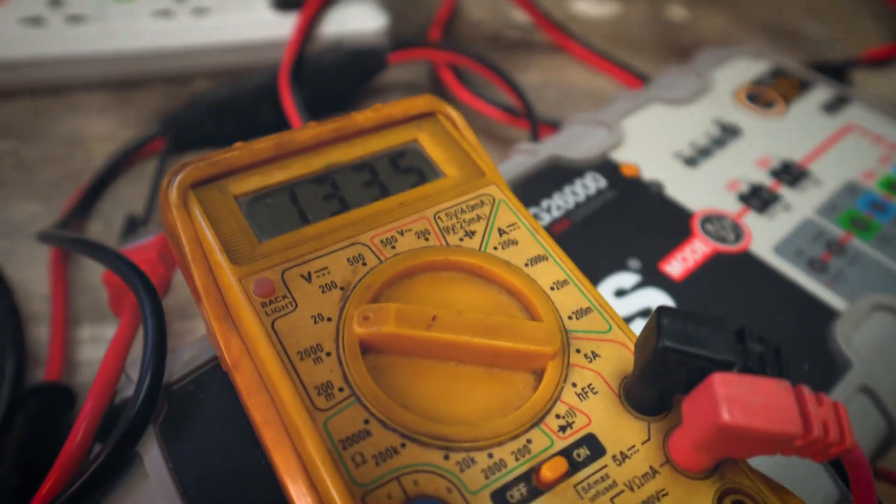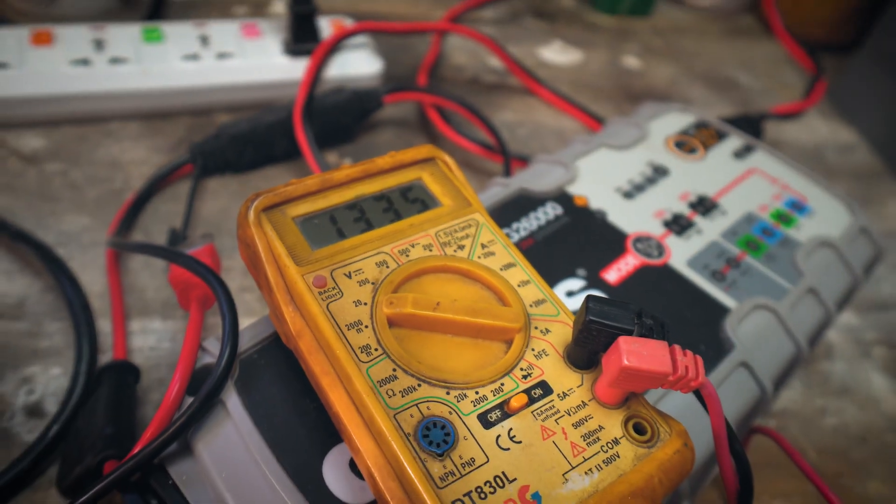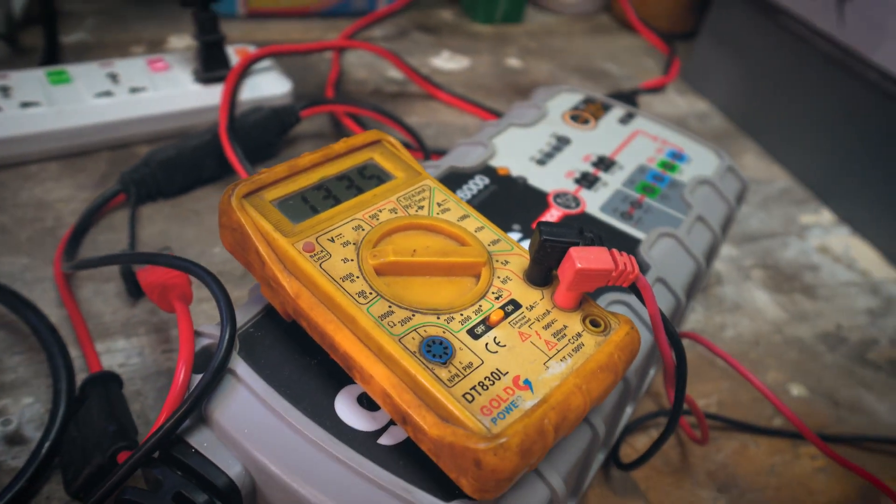If you discharge a lead acid battery too low you can ruin it, whereas lithium-ion batteries — ours and all should — have a protection management system that doesn't let you get too low, so there's really nothing you can do to damage the battery. It's intended to last a very long time. It's an investment now, it's no longer a consumable, and I think that's the main difference.